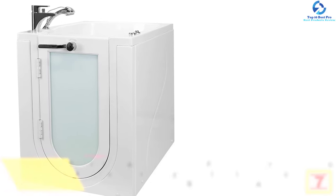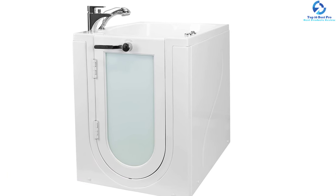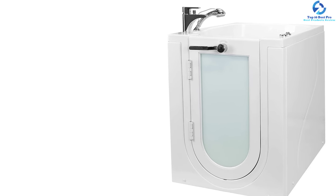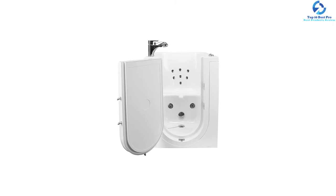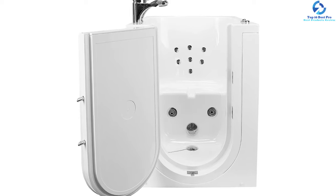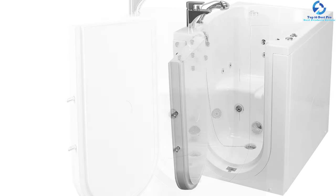Though small in size, the extra-wide seat of 24 inches assures a comfortable fit for the average-sized bather. The textured, slip-resistant floor and a step-in threshold of 5 inches with an outward swing door make entering and exiting safe and fast. The three-latch door lock system features a waterproof tight seal and a more accessible open door handle.